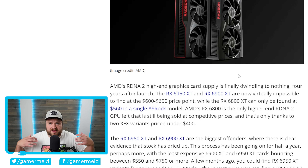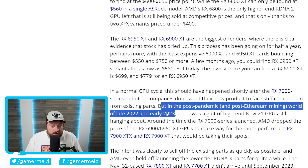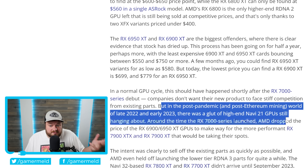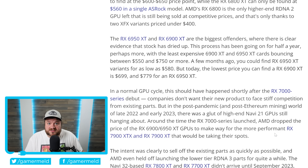Usually when you have new GPUs, pretty much everyone forgets about the old stuff. But because AMD's 7000 series — especially things like their 7800 XT — isn't really that much faster than last-gen, the pricing really makes some of these last-gen GPUs absolutely worth it. Tom's Hardware mentions that in a normal GPU cycle, this should have happened shortly after the 7000 series debuted. But in the post-pandemic world of late 2022 and early 2023, there was big demand for these higher-end GPUs. Around the 7000 series launch, AMD dropped the price of the 6900 and 6950 XT, which just made the 6000 series a really good buy — especially given just how expensive GPUs have gotten with inflation.